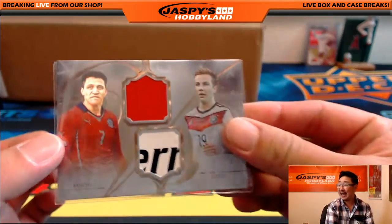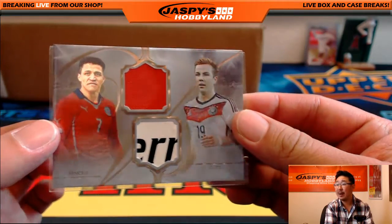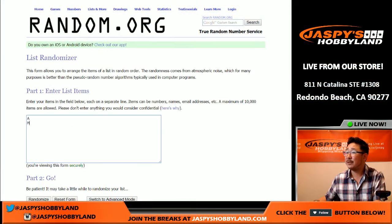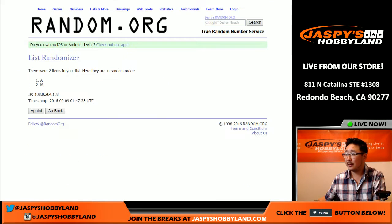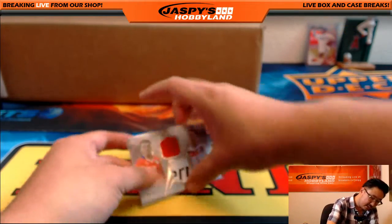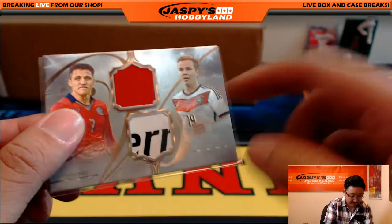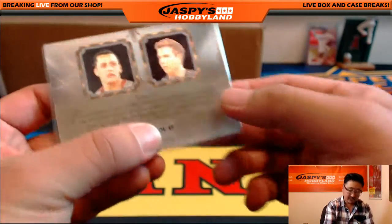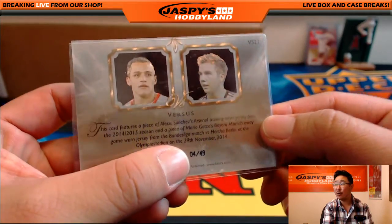And the last randomizer — A for Alexi Sanchez and M for Mario Götze. Rolling seven times, one through seven — stays with M. So that goes to Tommy Bowers. Four out of 49 going to you, Tommy.